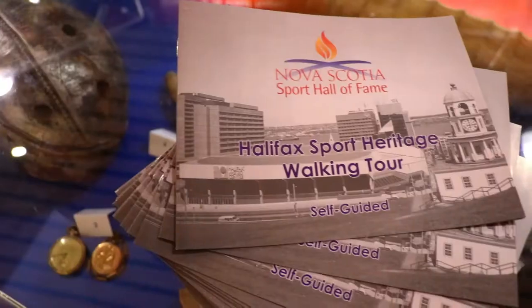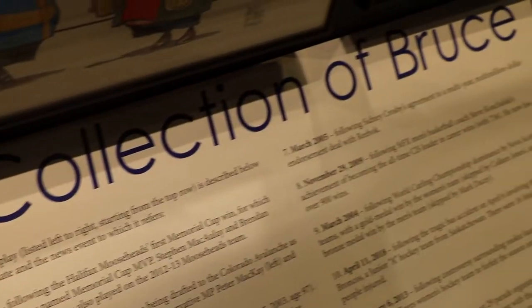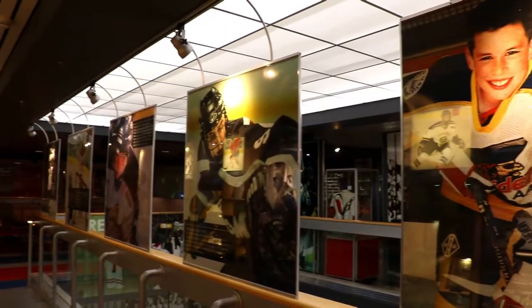Now we're going to check out the Nova Scotia Historical Walks, but if you ever want to just come and see a lot of cool Nova Scotian history all around sport, this is a great place. Right now there's an exhibit by Bruce McKinnon with lots of his cool artwork, and I definitely recommend you check that out. There are lots of stories about Sidney Crosby and all the achievements he's had, so there's tons of local history here.